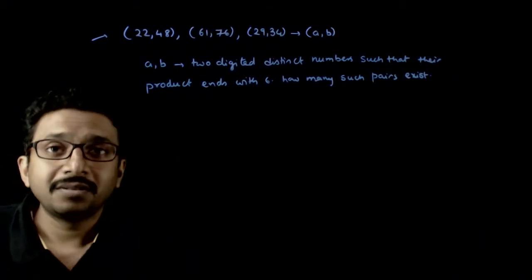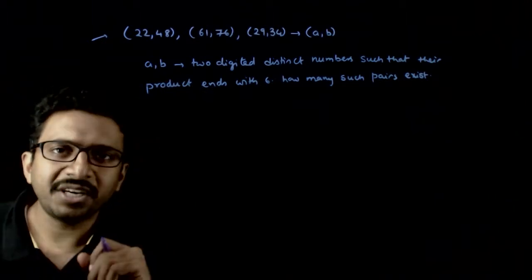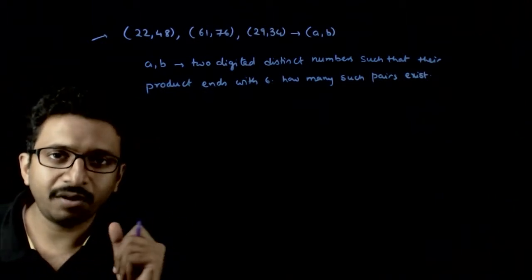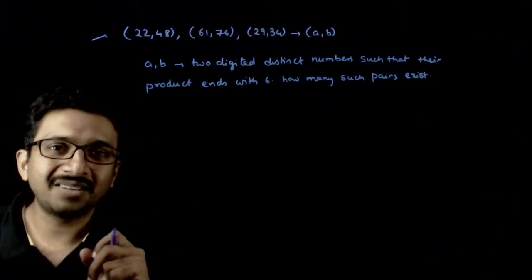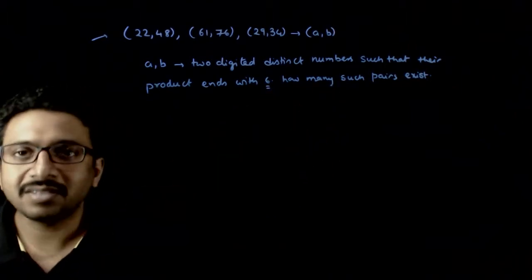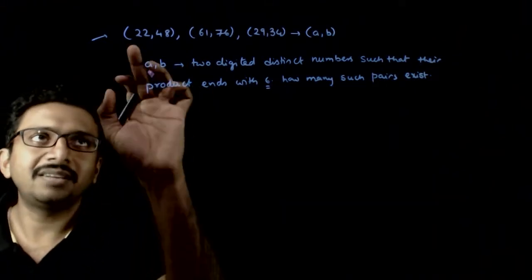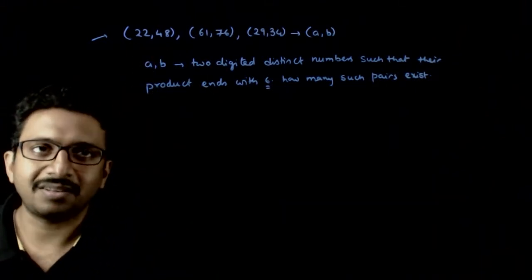Welcome students. In this question, you are given that you want ordered pairs of two two-digit numbers such that the product ends with 6. How many such pairs of two-digit numbers are there such that the product of them ends with 6?